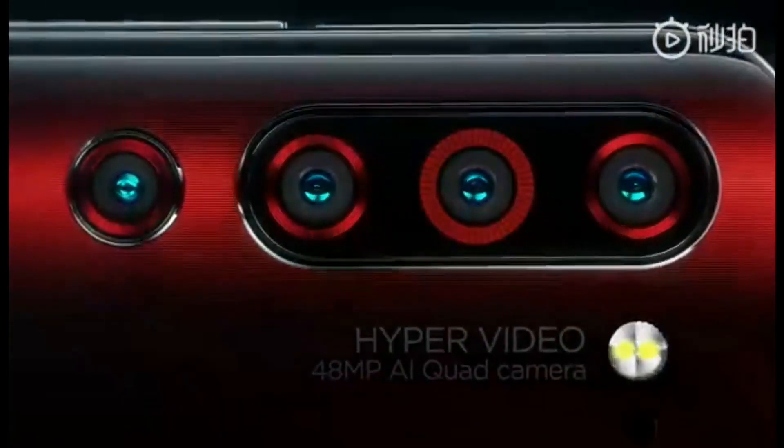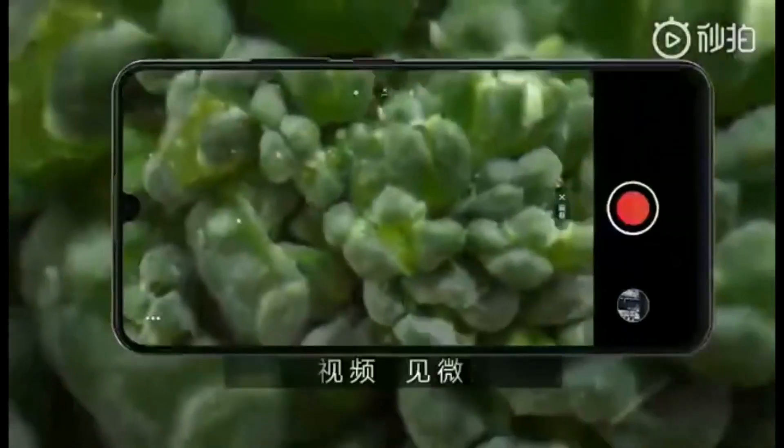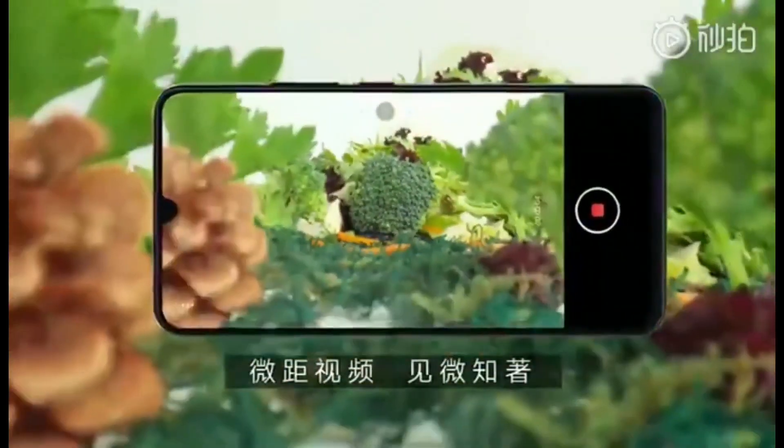For audio, it supports Dolby and Edmos sound enhancement, and it also comes with a 3.5mm headphone jack. For more information, you can check out their official online store.